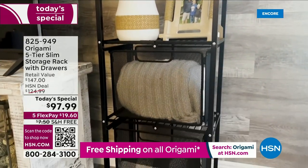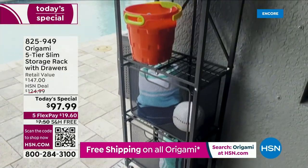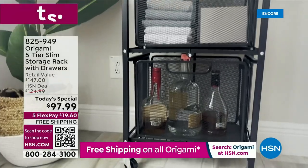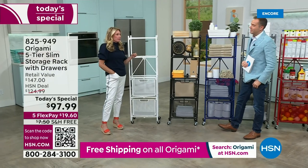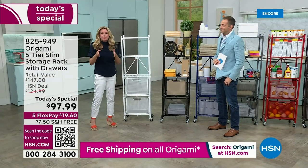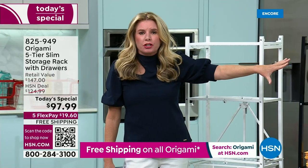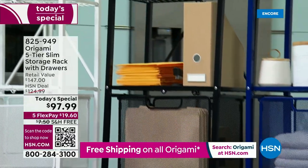We do have some new colors to share, and already white is outselling the other colors significantly. White is the number one seller — if that's on your radar, order before you go to sleep tonight. All the colors are great. And here's the cool thing about colors: this is powder-coated steel. That means this white is always going to be crisp and clean, the black always black, the blue always that sharp blue.